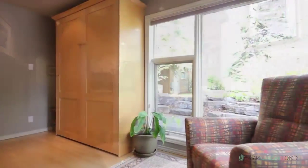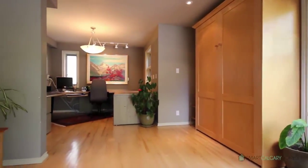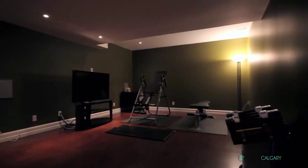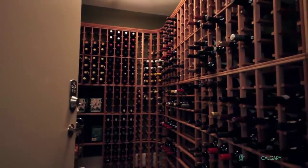The basement office and guest room contain built-in Murphy beds, while the fitness room has a home theater system and cork flooring. The noteworthy feature here is a temperature-controlled wine room, boasting the capacity for 500 bottles.